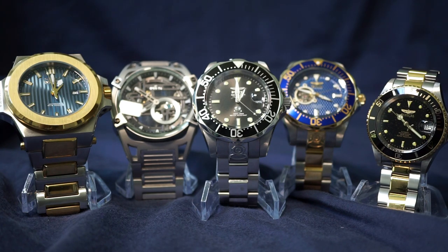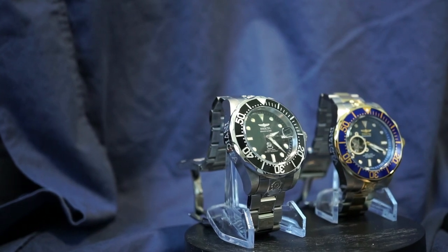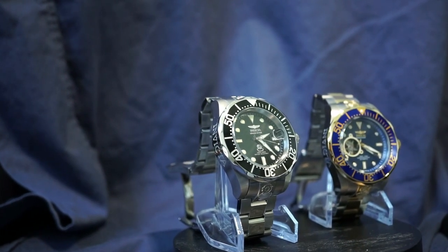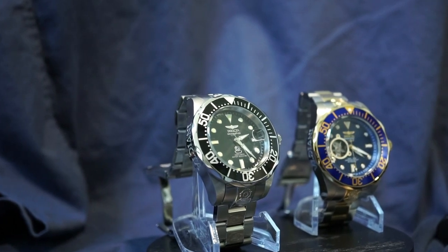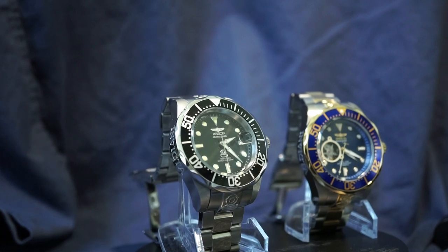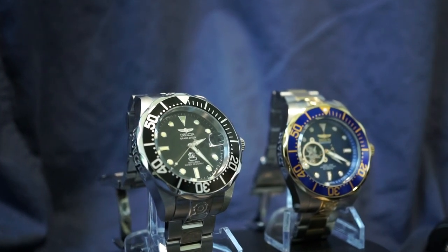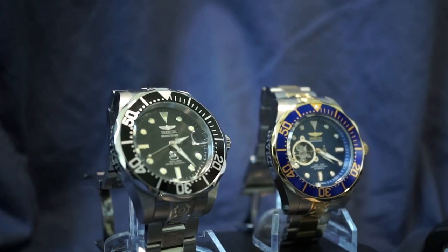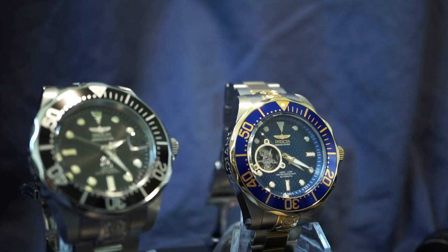Now moving on to the pros. I was complaining about unrealistic MSRP, but one thing that is fantastic is the actual retail price. When you compare it to other similarly priced or similar-caliber watches, it's hard to find comparable watches from other brands that can beat the out-the-door price of an Invicta. For me, I never really felt like I had to sacrifice quality for the more affordable price tag — at least with the watches in my collection. This is really great for people wanting to get into watch collecting.